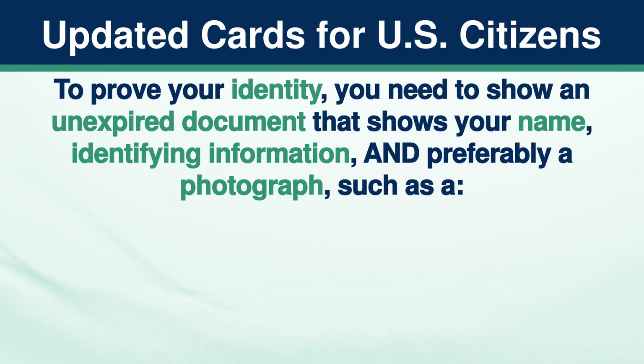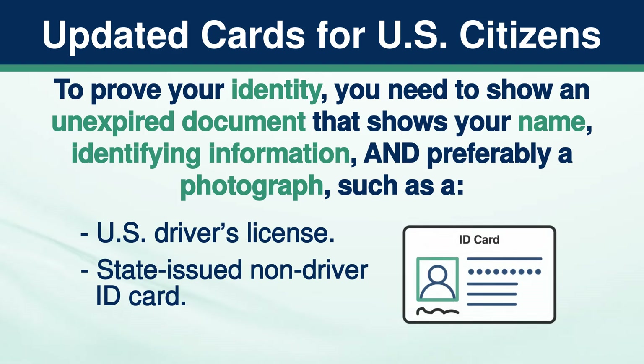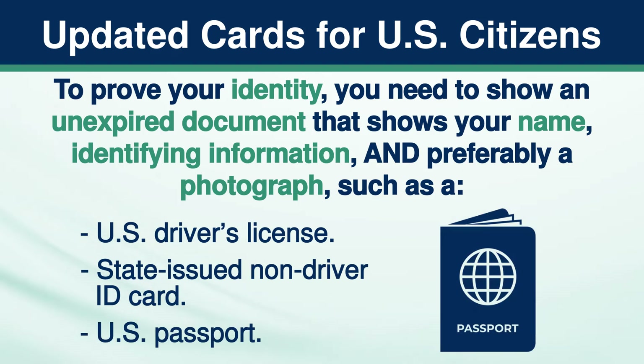To prove your identity, you need to show an unexpired document that shows your name, identifying information, and preferably a photograph, such as a U.S. driver's license, state-issued non-driver ID card, or U.S. passport.